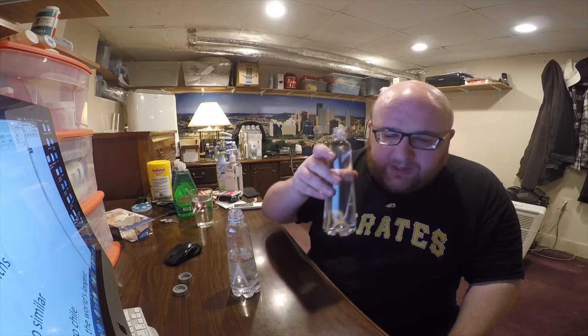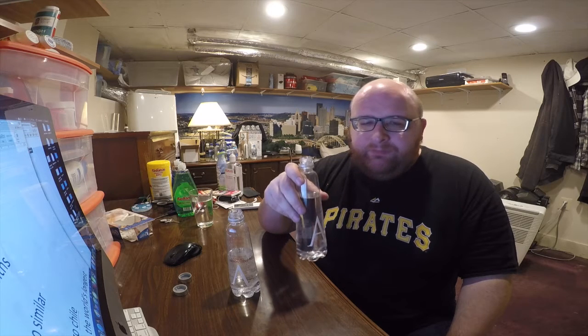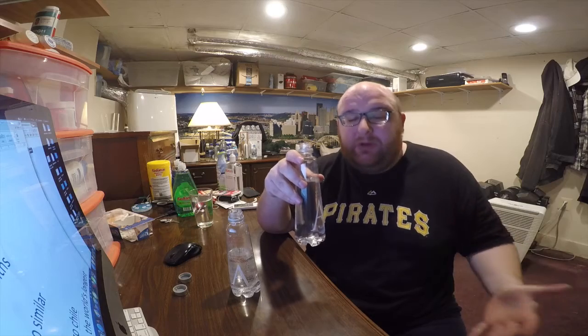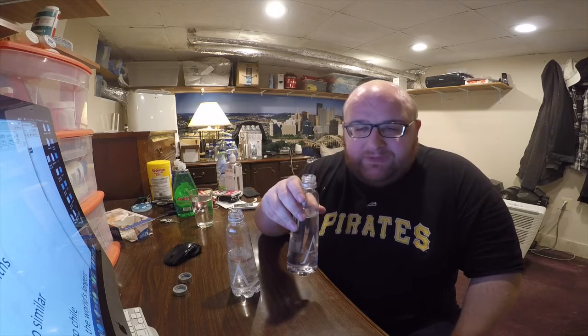Yeah, that's good. Here's the still one. No smell, obviously. Really good taste. On their website they say they have a low total dissolved solids, and I tend to prefer the lower total dissolved solids. I'm not a fan of distilled waters, but I tend to prefer the lower TDS level.